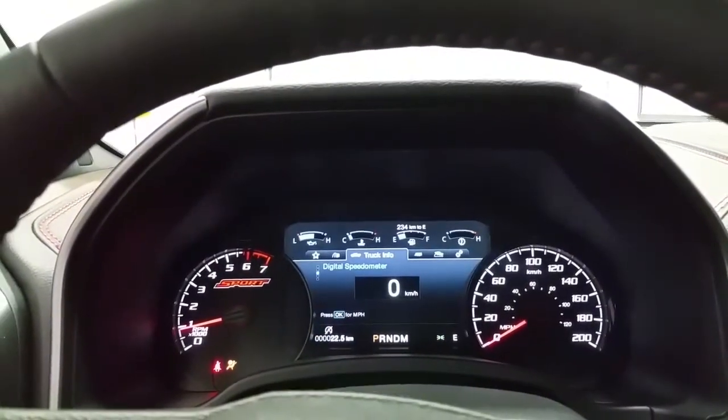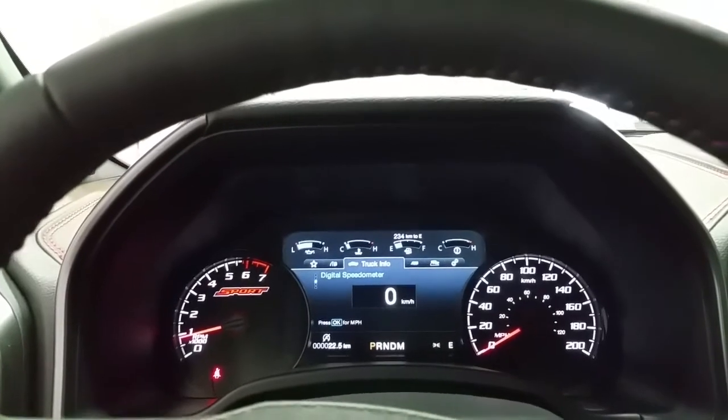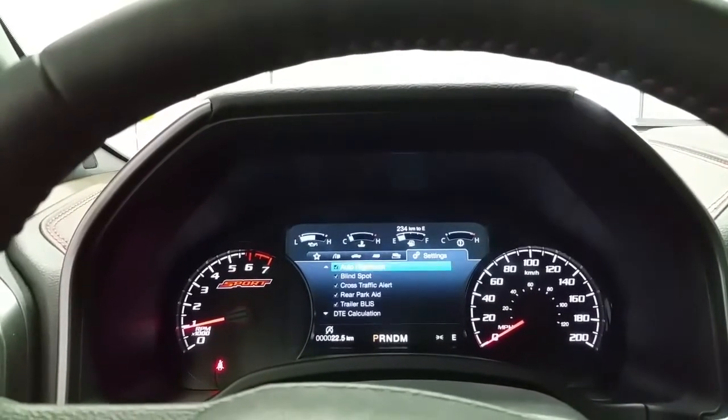The F-150 comes to life with push-button engine start. We have an information center in the instrument cluster that lets us cycle through many different menus on the trackpad on the steering wheel, including digital speedometer, towing status, off-road status, and vehicle settings.